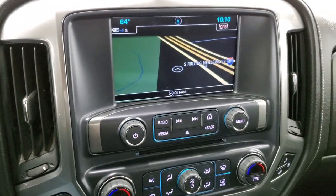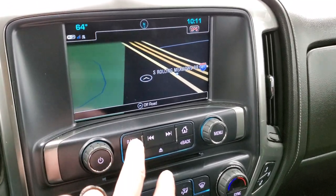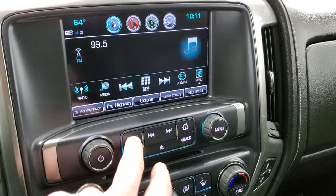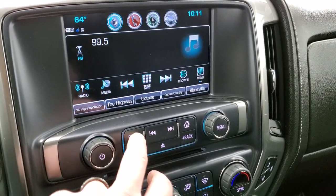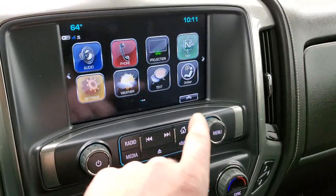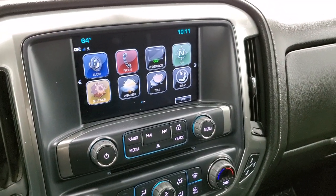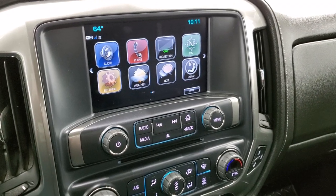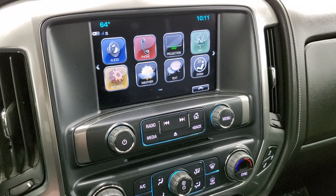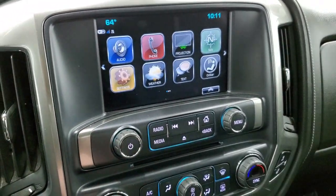This one does have the Chevy MyLink system with AM, FM, and SiriusXM radio capabilities. It also has the factory navigation system. It does have a CD player, and you do get a projection manager where you can project your cell phone to the screen via Android Auto or Apple CarPlay. So if you've got a different navigation system on your phone, you can project it there and use that, such as Waze or Google Maps, and get all your other apps on there as well.